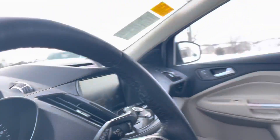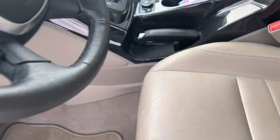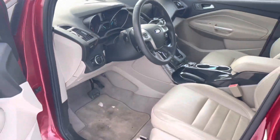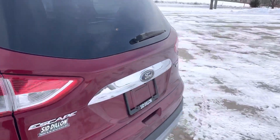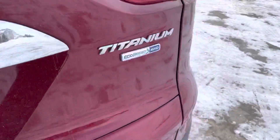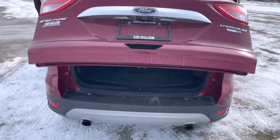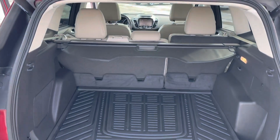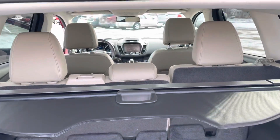It's got a panoramic moonroof, heated seats, backup camera, auto liftgate, and it's four-wheel drive. It's also got a privacy shade already with it — you can take it in and out as you need and fold the seats down flat.